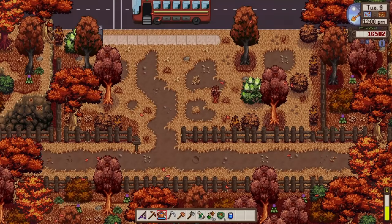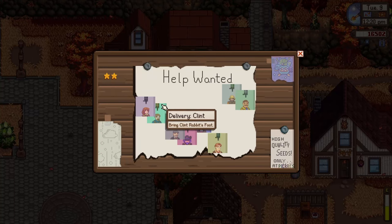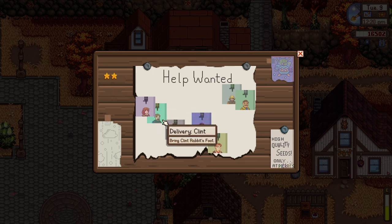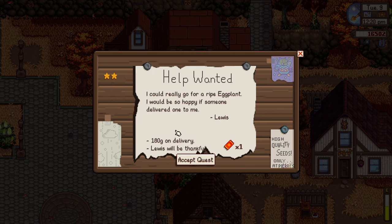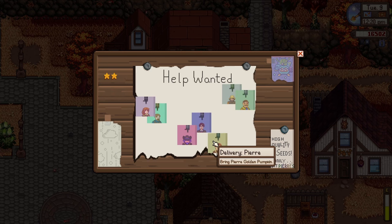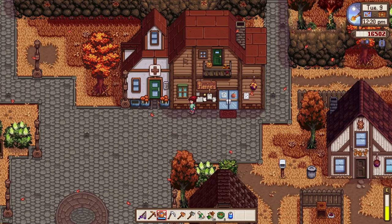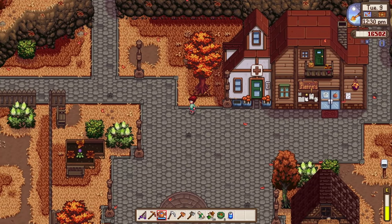Let's prioritize getting to Gunther to drop off this scroll. We still have about 50% stamina left. There are a lot of requests today — Marnie wants something, Clint needs a rabbit's foot, and Mayor Lewis wants an eggplant. We get 180 gold and a golden pumpkin ticket for that — very rare. We also have maple syrup available.